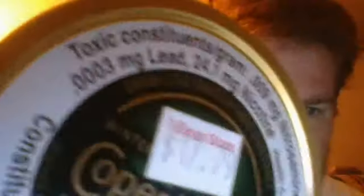I also have some other information on it. There's no fiberglass in dip because they'd have to list it in Canada. It does have lead in it though — 0.0003 milligrams of lead, 0.009 grams of nitrosamines, and 24.1 milligrams of nicotine. Those are your toxic constituents.